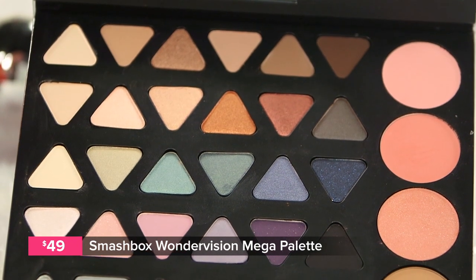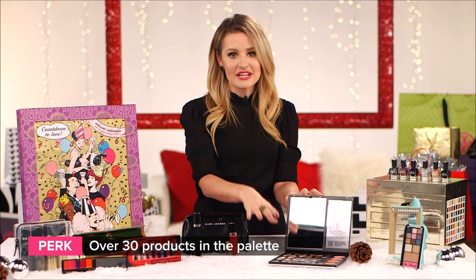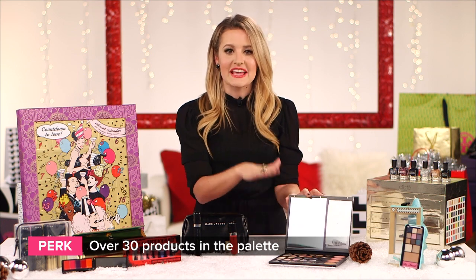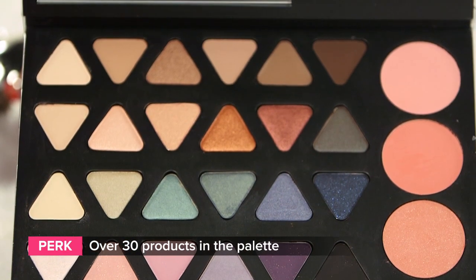Smashbox's Wondervision Master Palette for the Holidays comes with 35 different products: 30 eyeshadows, 4 blushes, and a bronzer, so you can really create a pretty daytime look for the office or get glam for a night out.